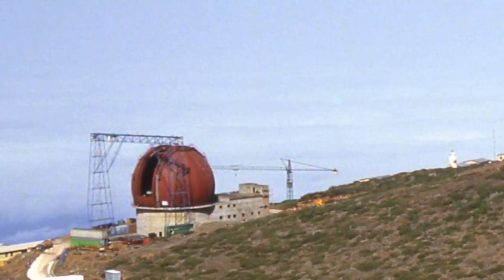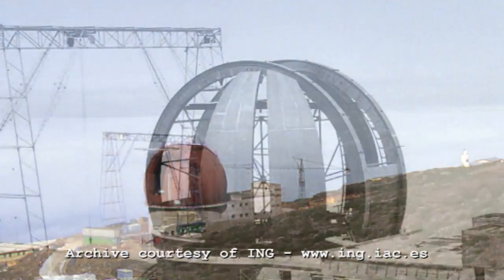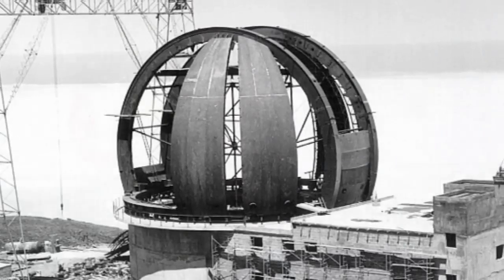It was the third biggest telescope in the world at the time, in the early 90s, but it was by far the most modern. The two that were bigger than it were in America and Russia, and they were quite old telescopes. When things are going well, it's my favourite telescope in the world. When it's not, then I curse it to the high heavens.